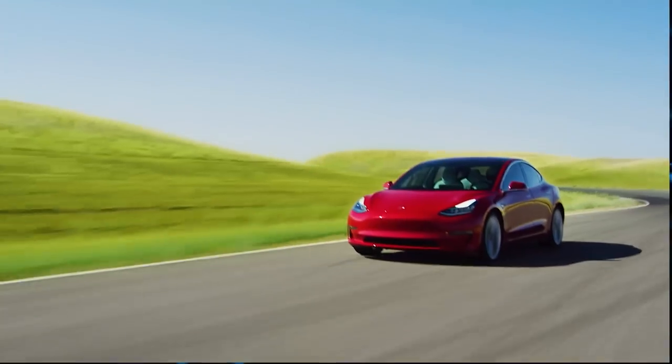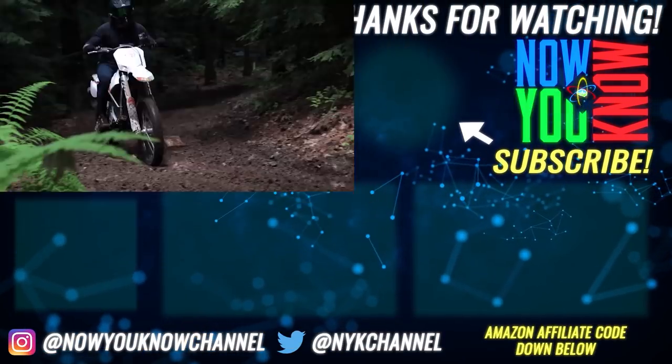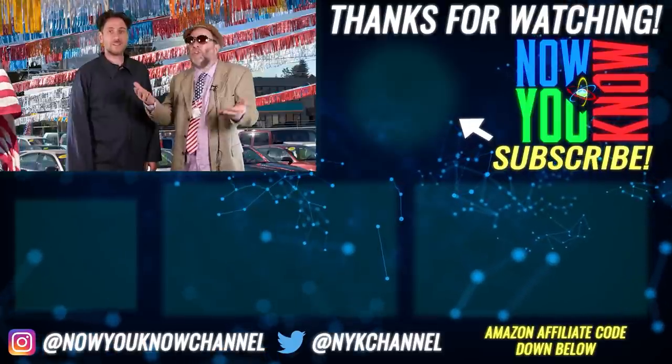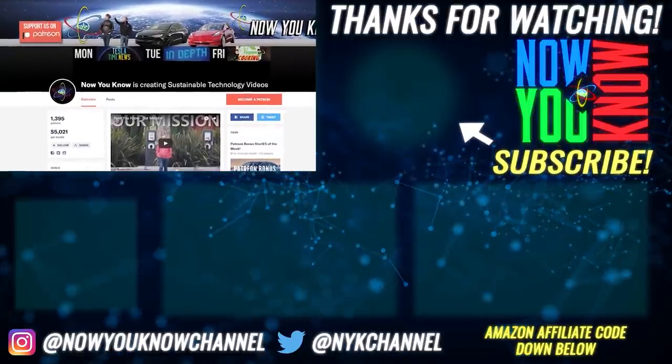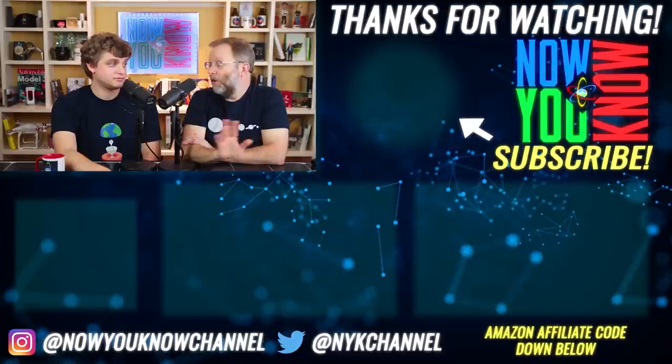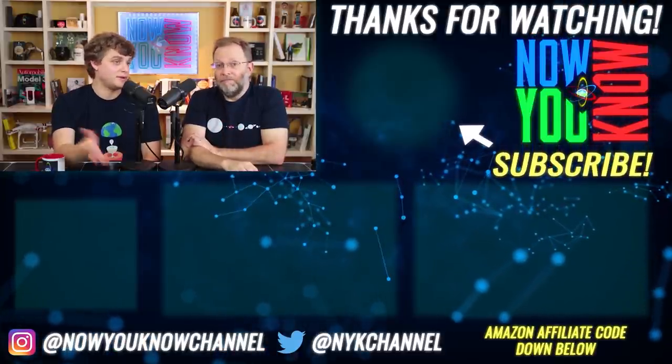Thanks so much to Kathy for telling us about Dandelion and dispelling a lot of the myths about geothermal. If you're interested, check them out at dandelionenergy.com — we'll put the link in the description. Thanks for watching Now You Know. Let us know in the comments what you'd like to see, and check out our Patreon page where for as little as a dollar a month you can watch our Patreon bonus story every week on Tesla Time News.